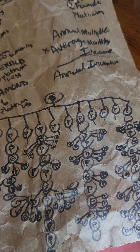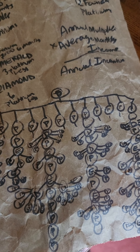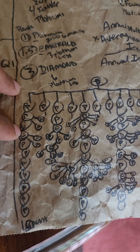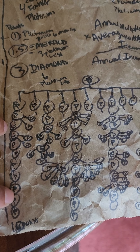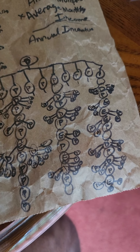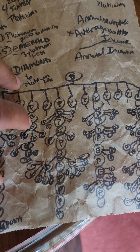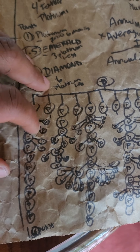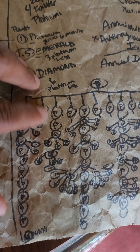To reach twenty points, you count up: platinums at one point each, emeralds at one and a half points each. Counting through multiple platinums and a couple of emeralds gets you to twenty points and qualifies for the multiplier.